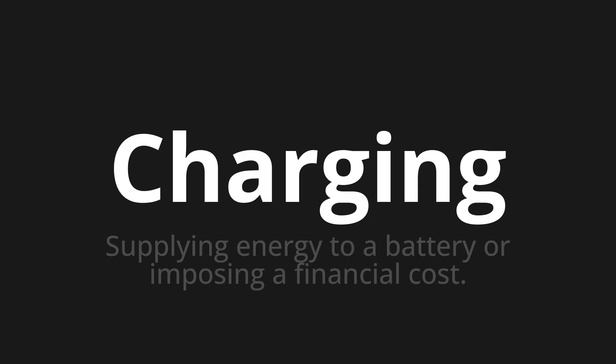Let's say it all together. Charging. Charging. One more time. Charging. Charging.